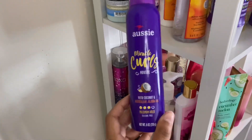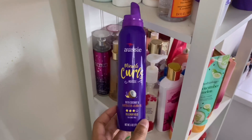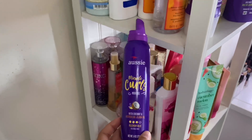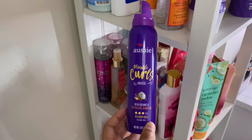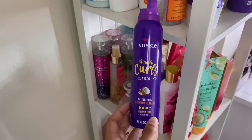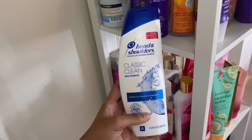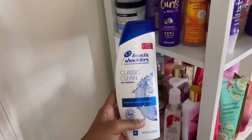Then I have the Aussie Miracle Curls Mousse. This mousse makes my hair super crunchy, so I actually use it sometimes just to slick my hair when I don't feel like using gel. It does define my curls but gives me that crunchy curl look that I don't like, so I don't use it to actually style my curls.